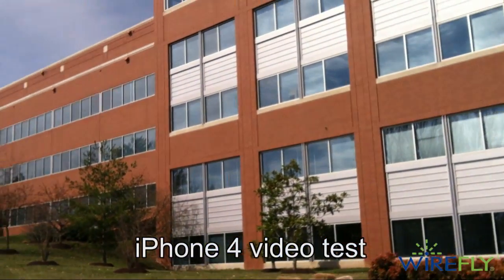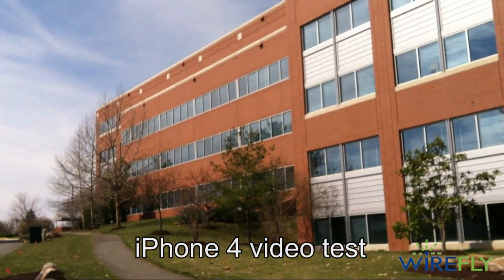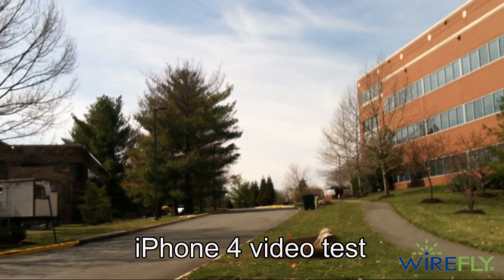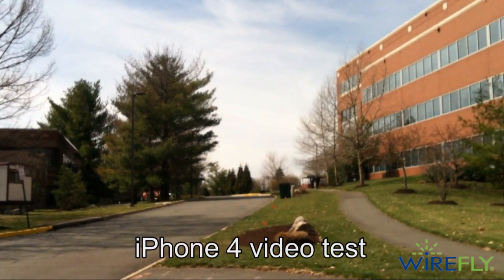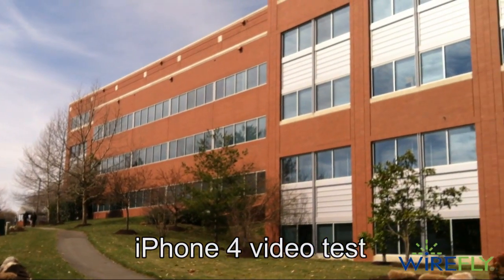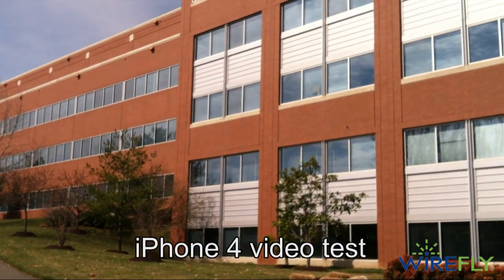This is a holly tree here on the Wirefly campus in northern Virginia — that's the Wirefly building. I'm shooting this with the Verizon iPhone 4. It's a beautiful early spring day, a little cool, and there's a lot of breeze — probably just enough to really make the microphone on the phone have a lot of rumble.